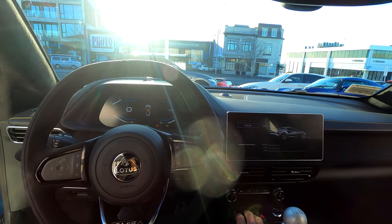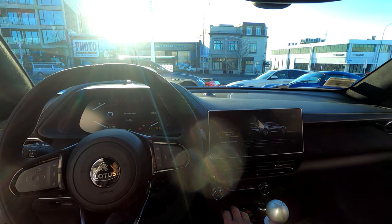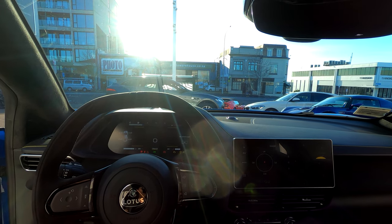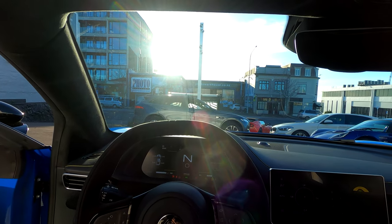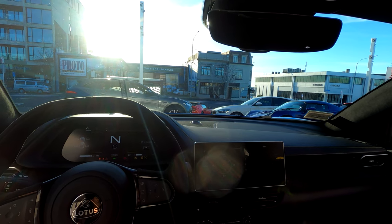I'm going to change it over to track mode. Wow, geez! Really good induction noise and definitely some pops and crackles there. Now we're going to take it out for a drive, which will be interesting.